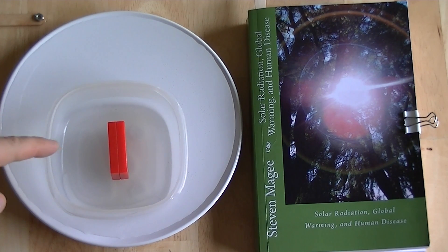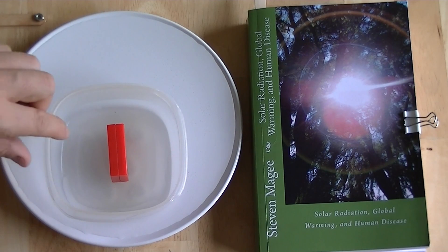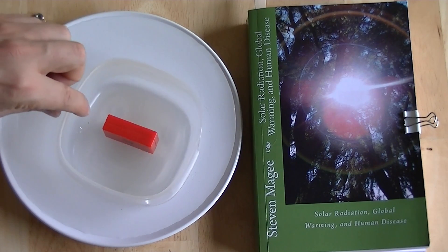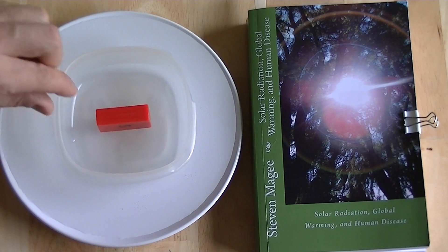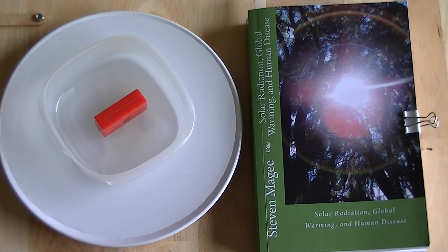We actually have a model of the Earth's natural magnetic field right here. We have a magnet in a plastic tub, and it's floating on water. Right now, it's aligned with the Earth's natural magnetic field. We can demonstrate that if we spin this around, it should spin back to its starting position, which it's in the process of doing.